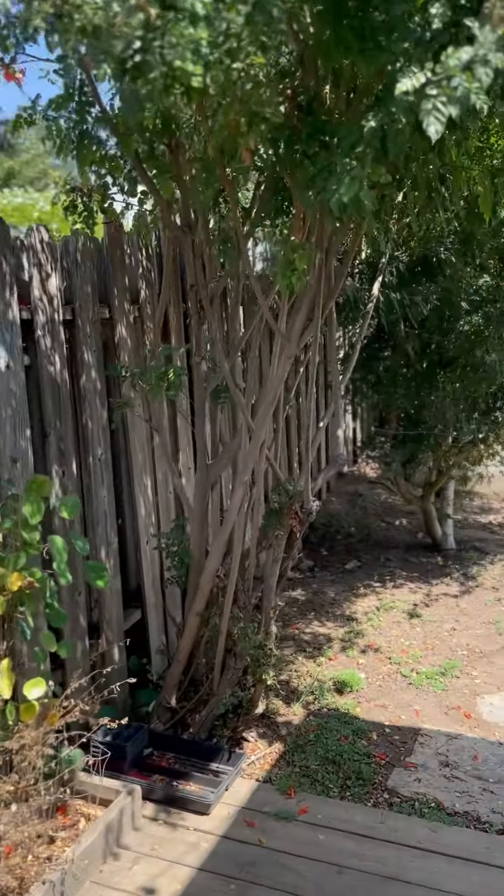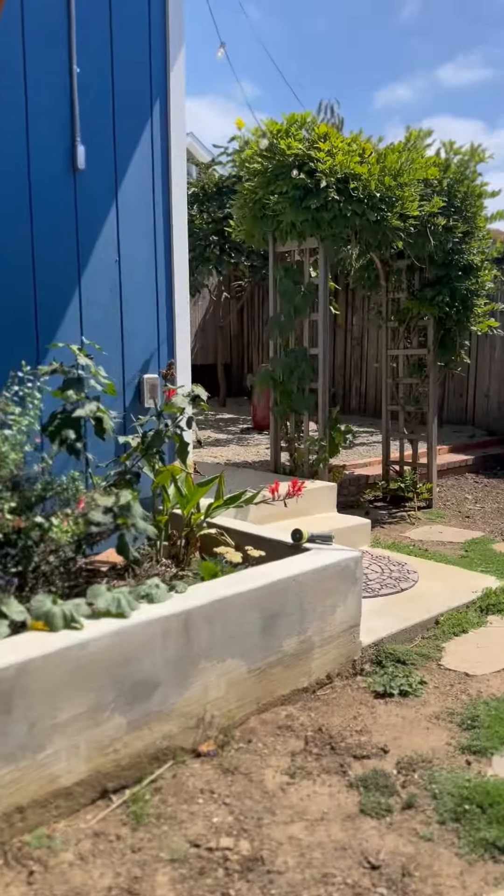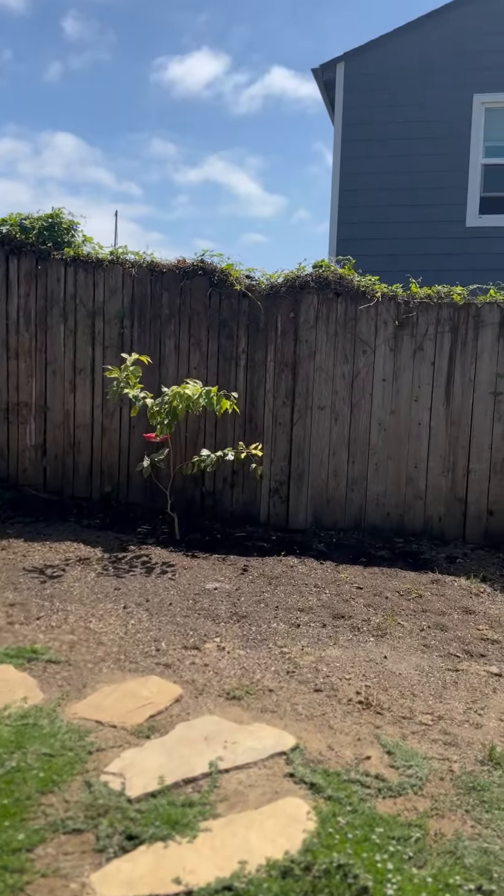Nice little ADU office space here — it can definitely be used as a third bedroom if you choose to do so.